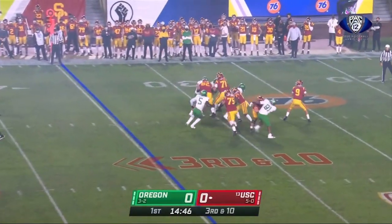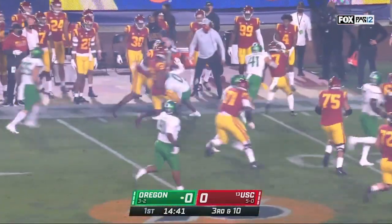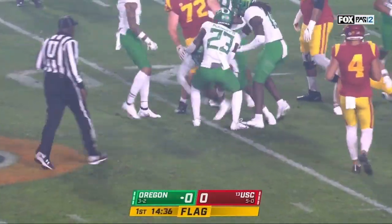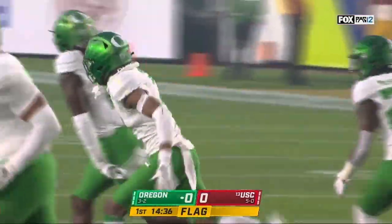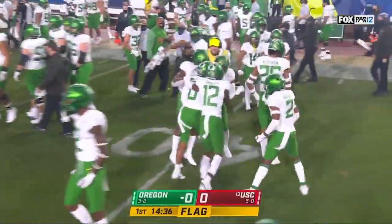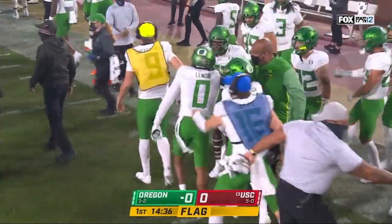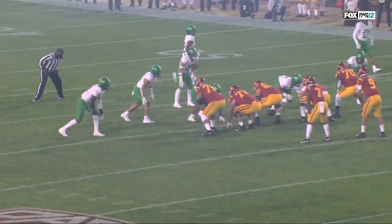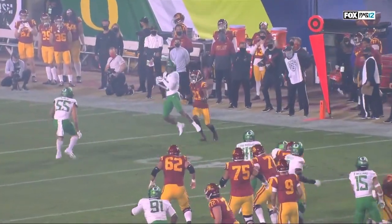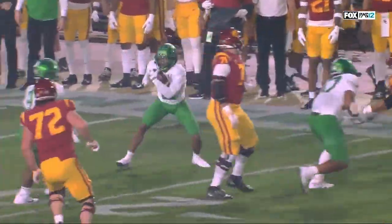From the 35 on early 3rd and 10, Slovis steps into one — it is intercepted! Diavido Lenore with a pick for Oregon. There's a flag down as he takes it inside the 20. The Los Angeles native Lenore comes up with a pick, the flag on the return going to go on USC. Just a bad miss inside by Slovis. Lenore jumps the route and then jumps the ball. Just a flat miss — that's late and inaccurate. Double dip and the face mask sets Oregon up in business.